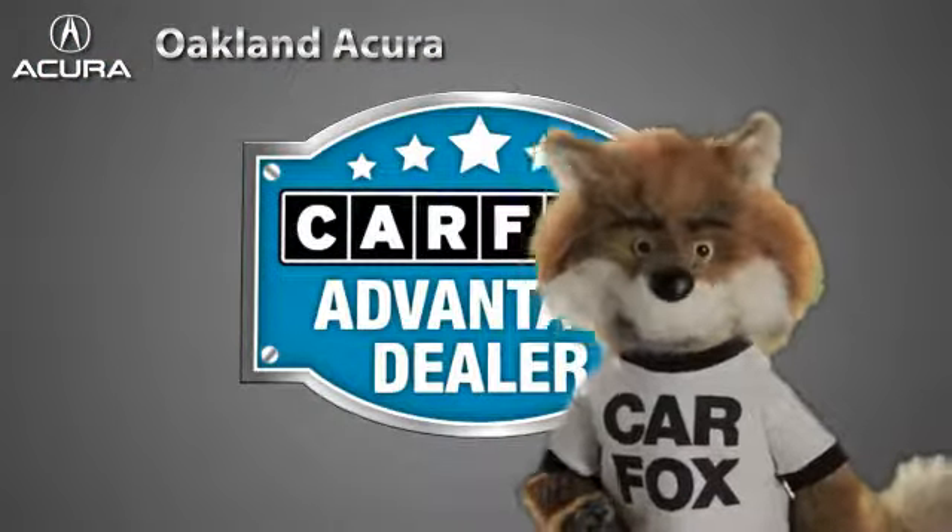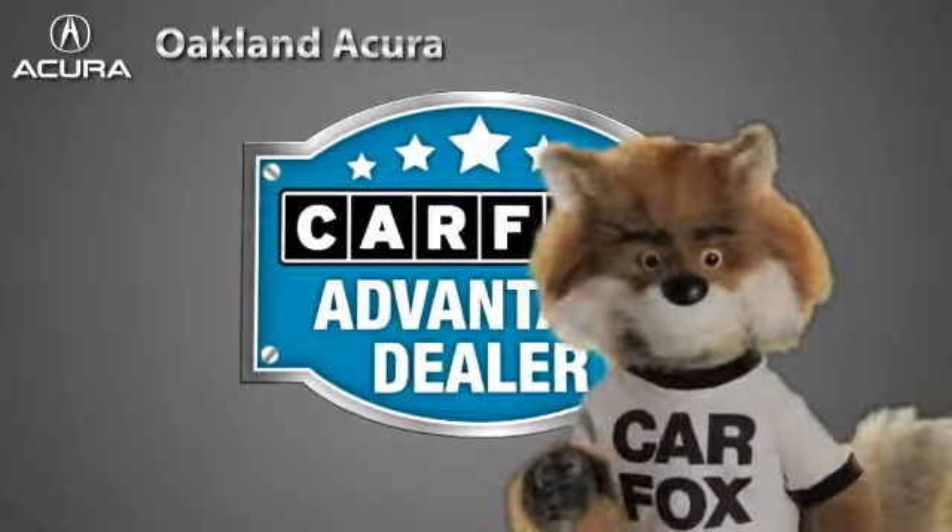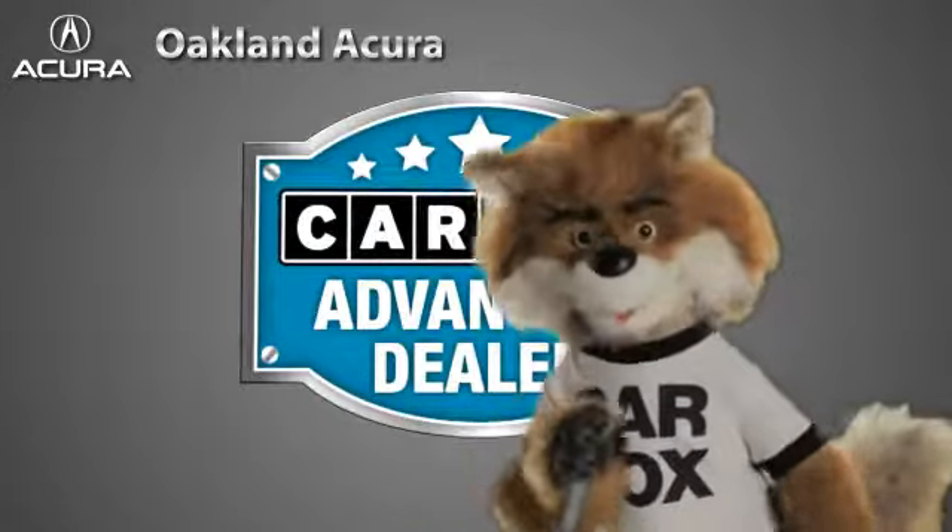Just say, "Show me the Carfax," at Oakland Acura, a Carfax Advantage dealer.